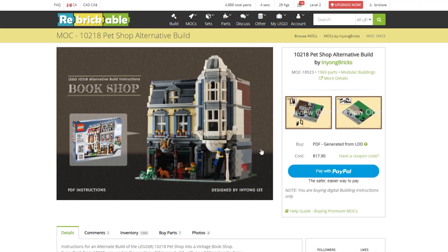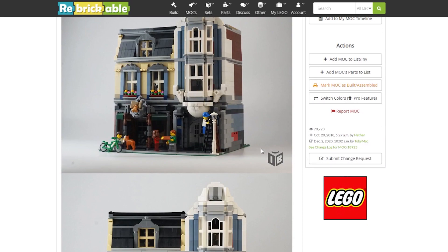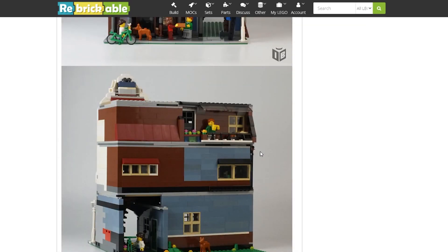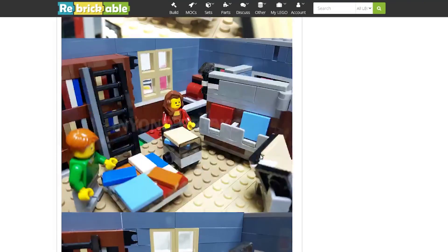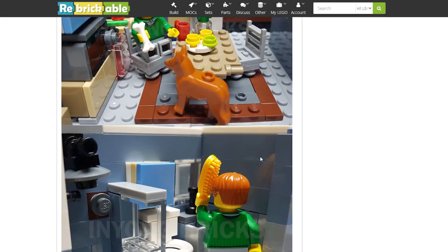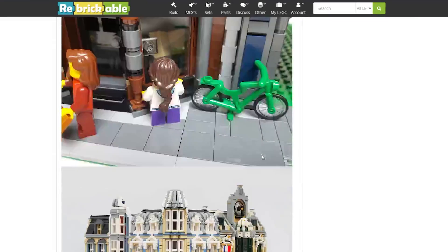It's the 10218 Pet Shop alternate build and it's actually a bookshop. I know we already have a bookshop in the city, but like in small towns, there can be multiple bookshops. We noticed that in Lethbridge the other day — bookshops all over the place. It looks great and it's definitely better than having three identical buildings. We'll spice it up a bit. We might build this live or upstairs depending on our schedule — August is going to be insane with LEGO releases.